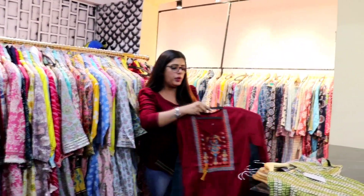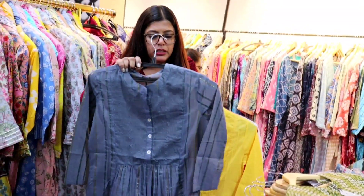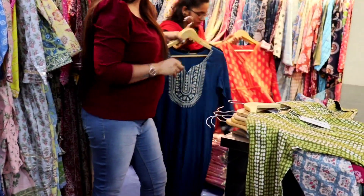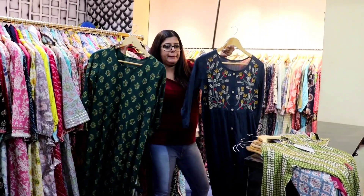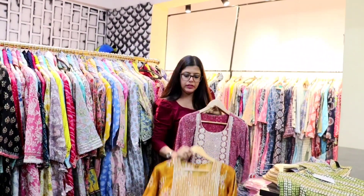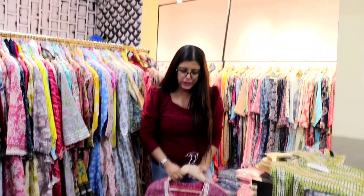These are the tunic tops at 225 range. This is core x fabric at 350 range. This is count client gum at 350 range. This is 380 range. This is our 450 to 550 range, with 450 as the starting price.